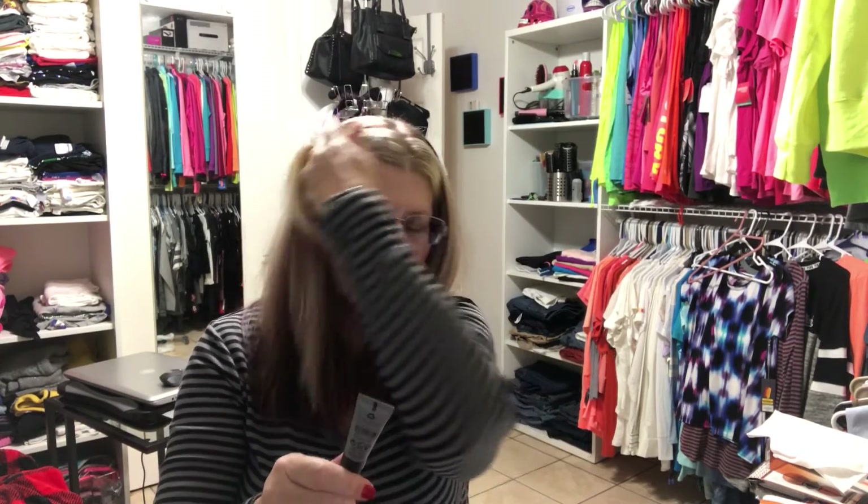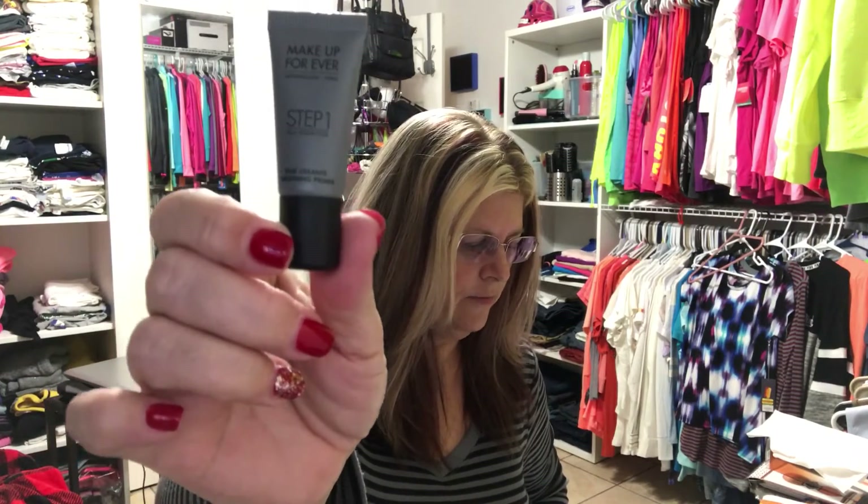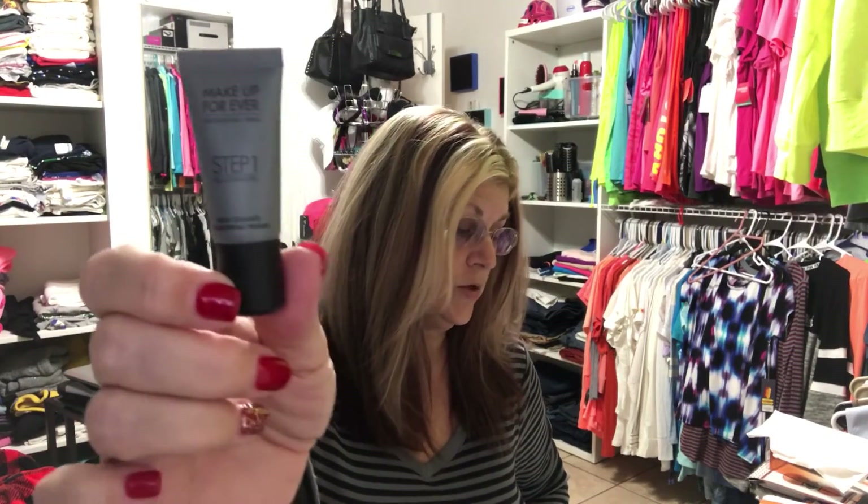We've got two more items. This one is the Make Up For Ever Step One Skin Equalizer Smoothing Primer. It says this silky primer helps makeup last longer while the targeted formula balances skin textures, resulting in a smoother and more even look.